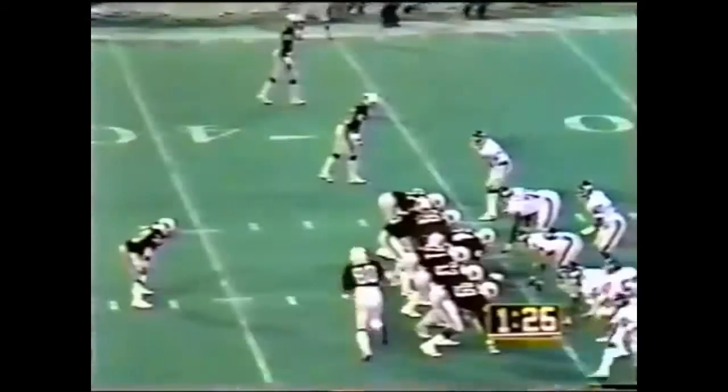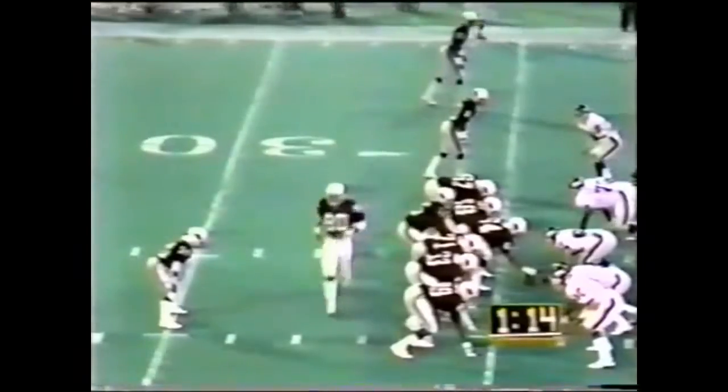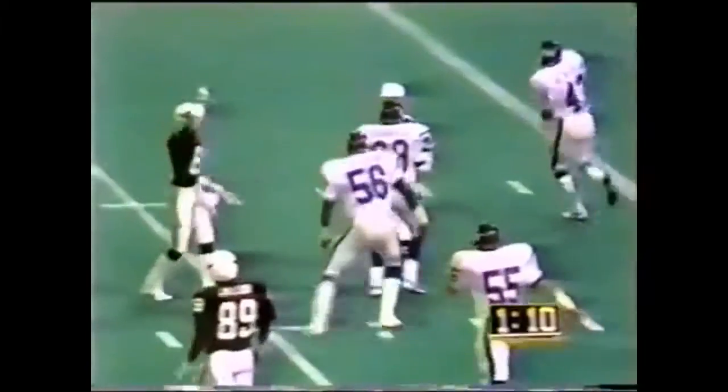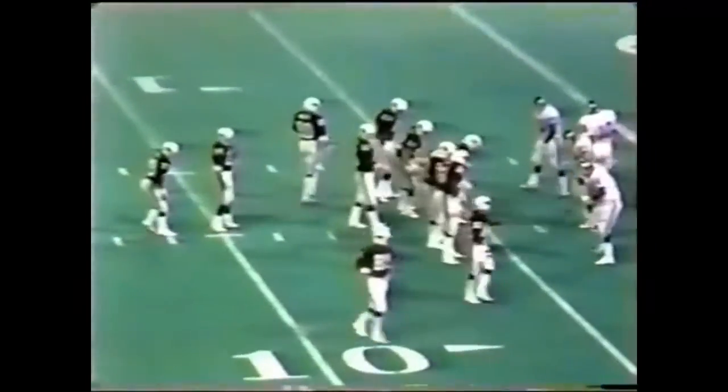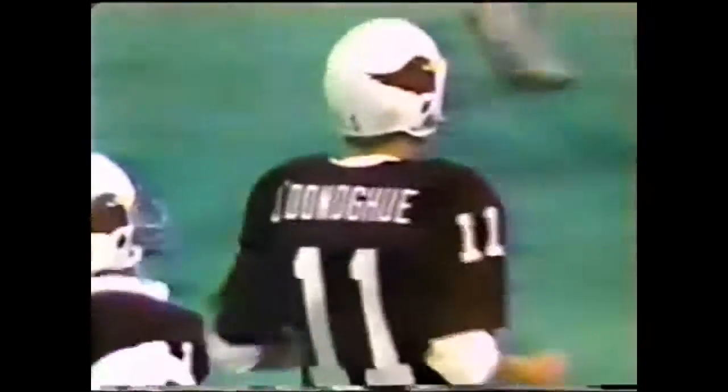First and ten. Tilly right in front of Mark Haynes — Haynes could not have been there any more quickly. The all-pro cornerback for the Giants. Nevertheless, Tilly gets seven yards. Down close to the 36-yard line. Keep in mind the Cardinals have a fine field goal kicker in Neil O'Donohue, who's very good from way out. Lomax has played hurt all night long. Lomax quickly calls timeout. Lawrence Taylor in there along with Terry Kennard. It'll be fourth down and we may have overtime.